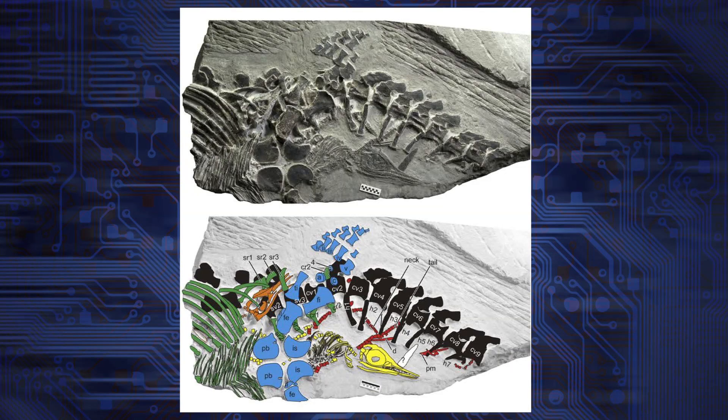Scientists have discovered a fossil that shows that marine reptiles actually gave live birth in a similar way to mammals. This is a 248 million year old fossil from the Mesozoic era, showing two babies being born from a mother.